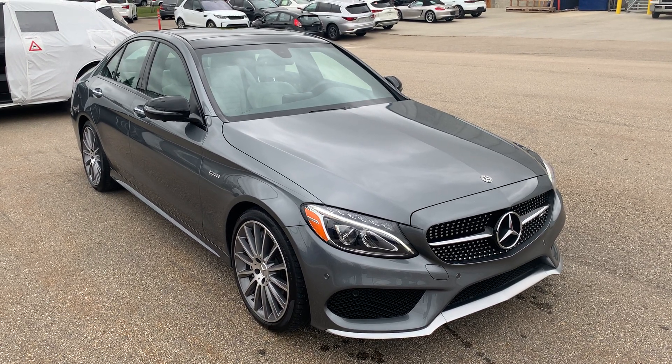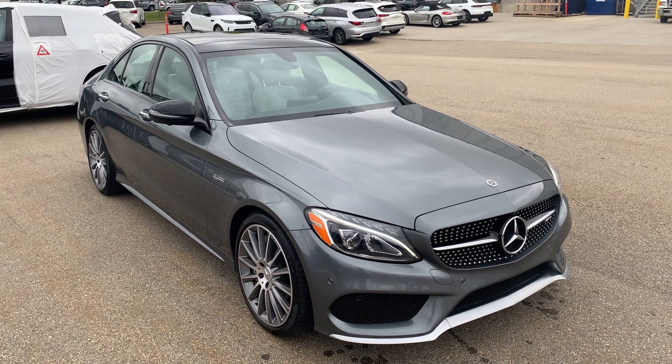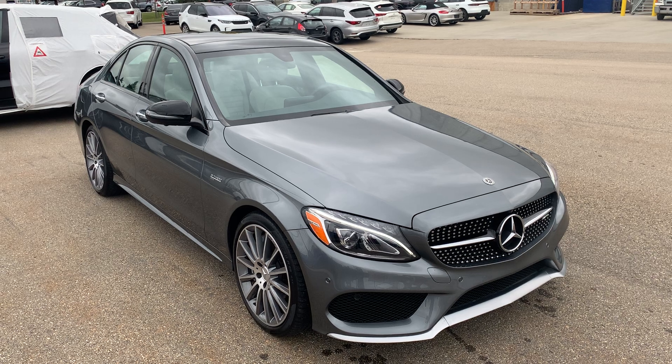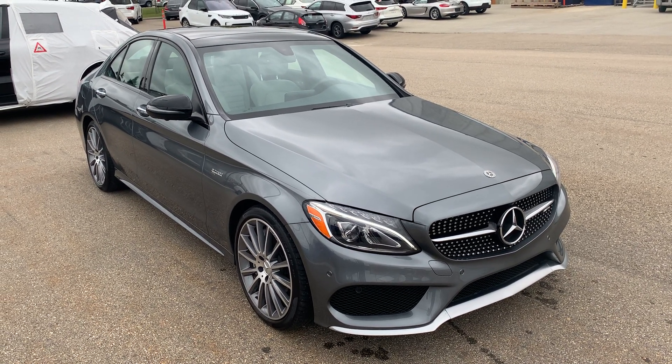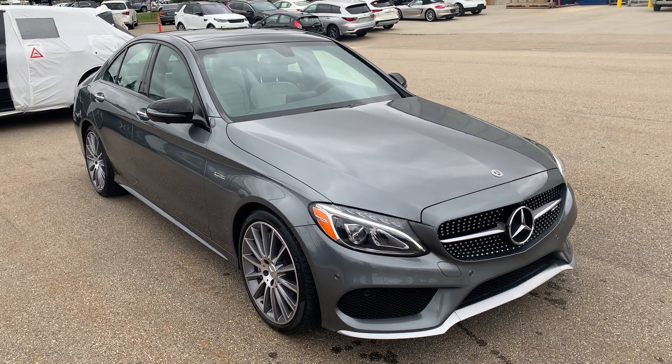Hello, Joshua Coach here with Porsche Center Edmonton. I wanted to start off by thanking you for your interest in our 2018 Mercedes C43 AMG. Today I'm going to do a feature video walk-around, introduce some of the options equipped on this Mercedes, go over the overall condition, and hopefully get you excited before you come down for your final drive. So let's get started on your video.